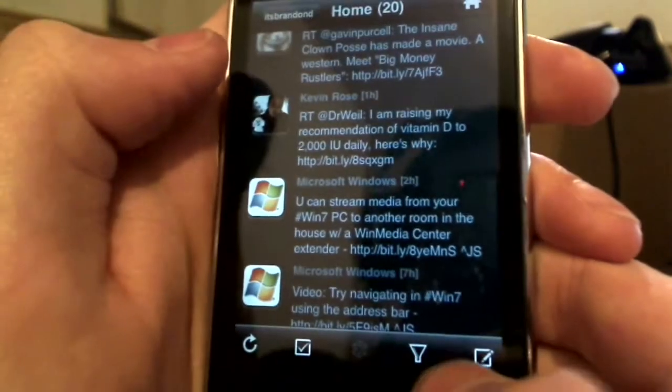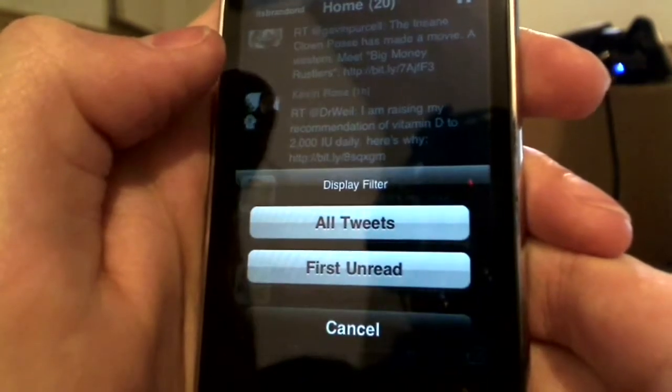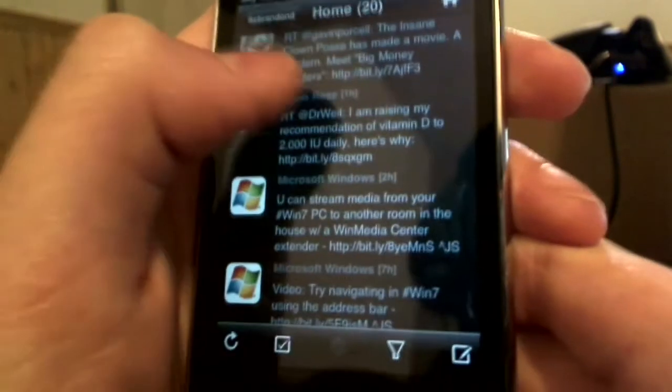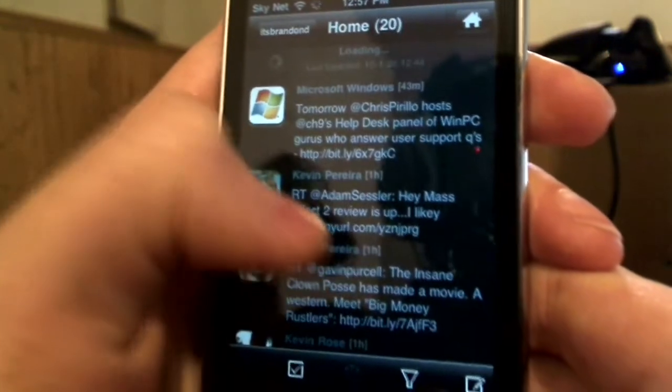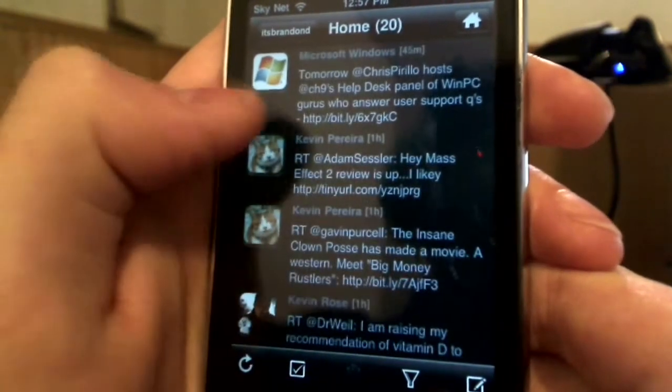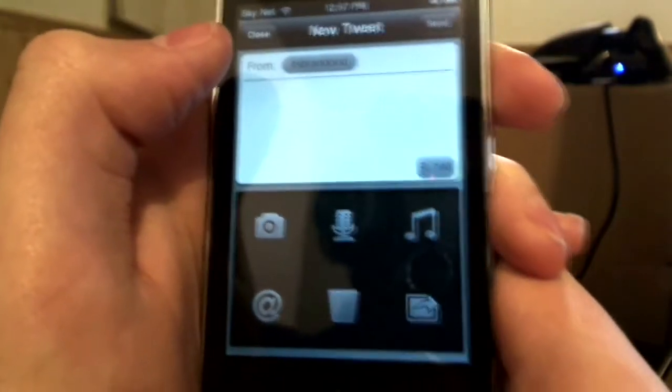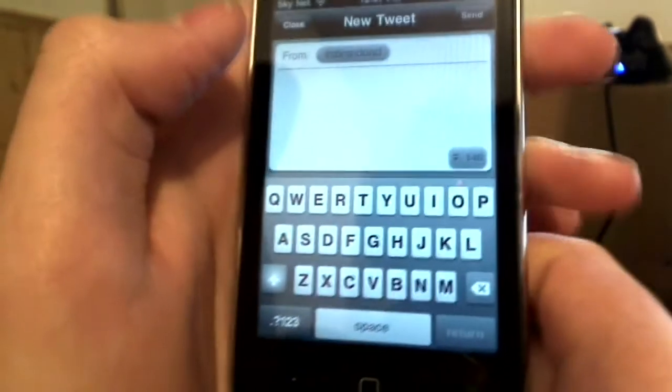You can also go through a filter, just like in Twitterific. It's not as pretty but you can simply filter things. So that's basically the meat and potatoes of what this app is meant to do — read tweets. But the next thing, the main course, is what you actually do on Twitter, which is tweet. There's a little compose button at the bottom — every app has it. And this is where this app totally blows every other app out of the water.